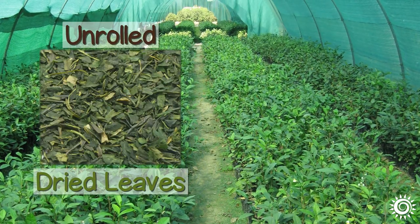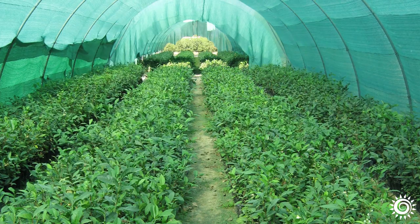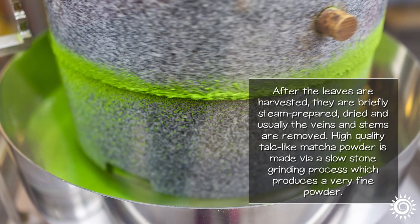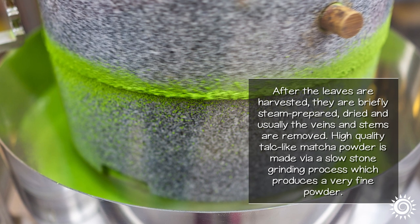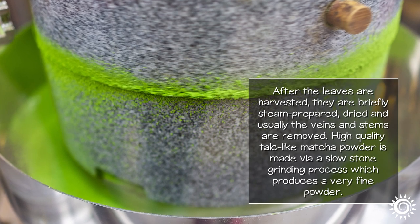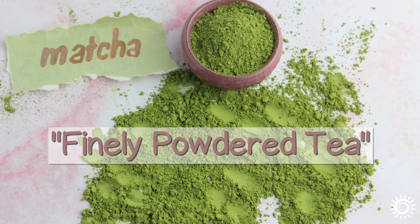The unrolled dried leaves produced from this shade-growing process are called Tencha. When Tencha leaves are powdered, they are called matcha. After the leaves are harvested, they are briefly steam-prepared, dried, and usually the veins and stems are removed. High-quality, talc-like matcha powder is made via a slow, stone-grinding process which produces a very fine powder. The term matcha, in fact, means finely powdered tea.